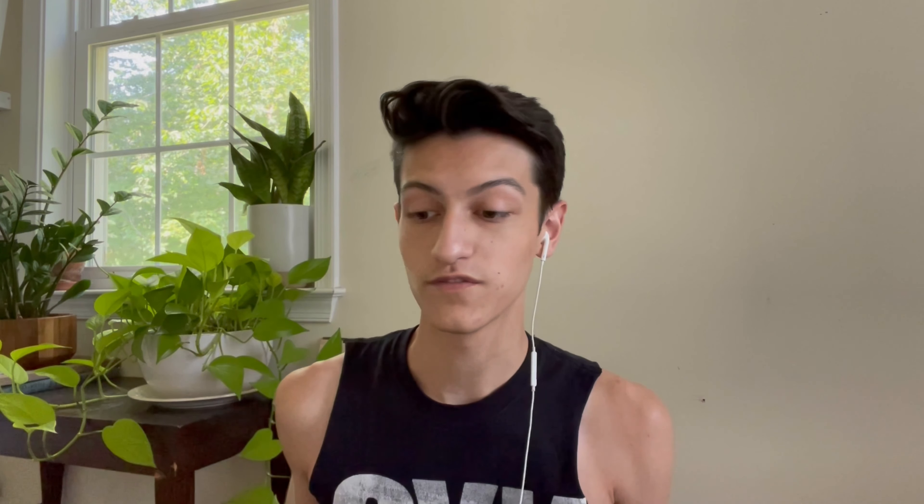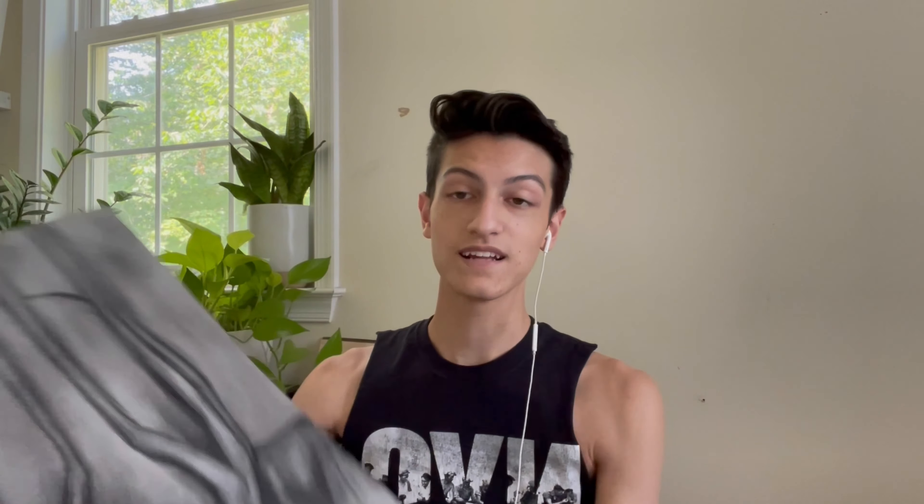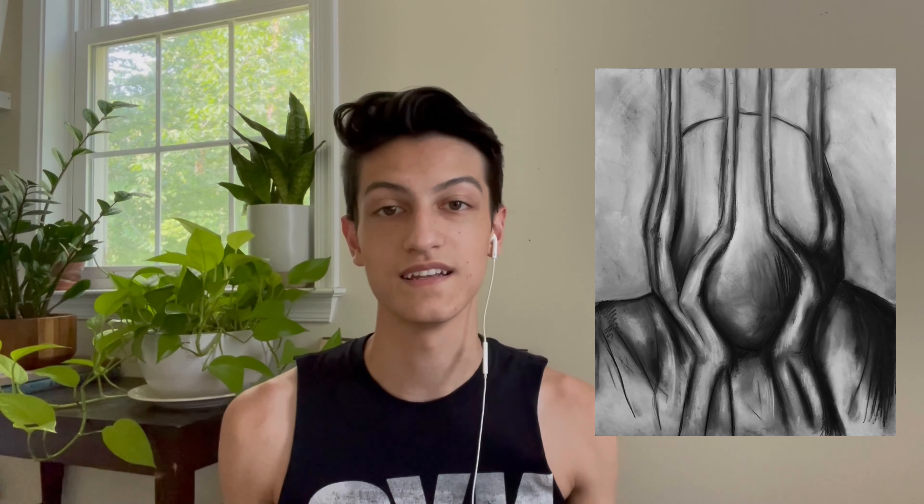This next piece is a cautionary tale: don't try to use spray fixative on chalk, because it ends up ruined. For reference, this is what the actual piece looked like — and it was a very good thing I got a picture, because 30 minutes later I tried to spray it with a sealant and it kind of ruined it. This piece was supposed to represent numbness and the feeling of slipping away — not feeling your face.